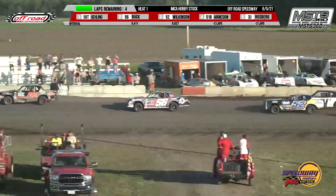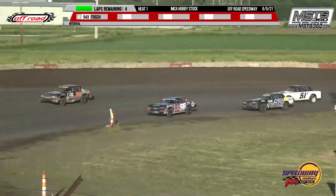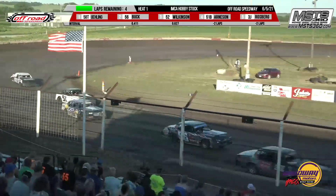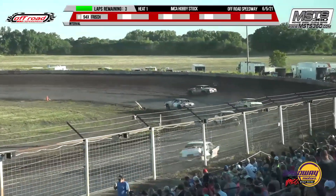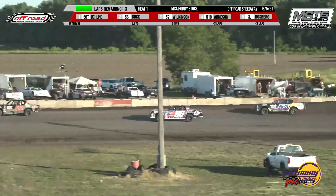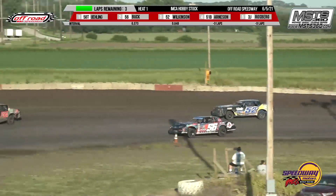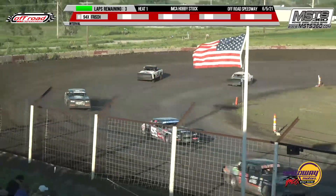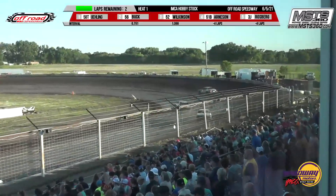He'll have some work to do after the heat race to get that fixed up. It is Tanner Euling, Nate Buck, Jason Wilkinson. Top three out of the heat races go to the A main, and then we'll have the B feature — take four out of that — and come up with our 16 car field for the A feature. Right now that's Tanner Euling, Nate Buck, Jason Wilkinson, then Bristol Arneson and Trevor Frisch.